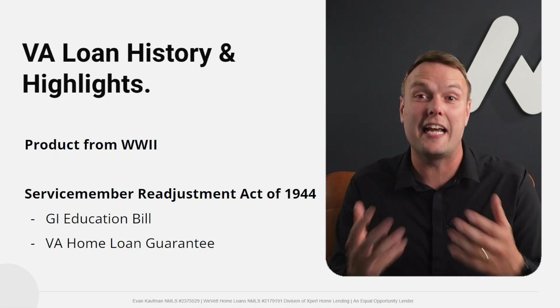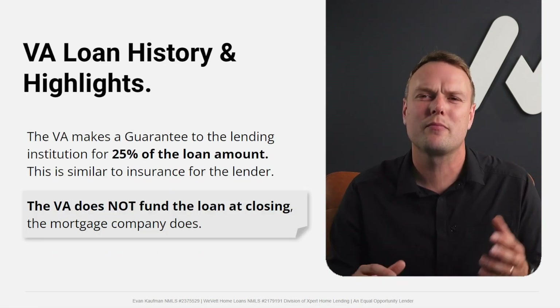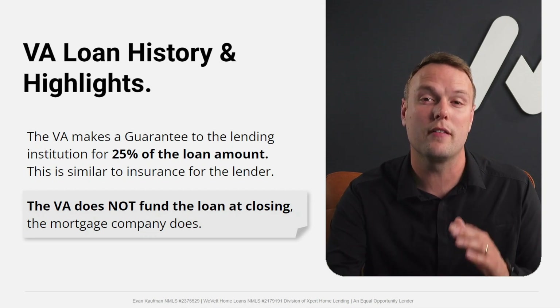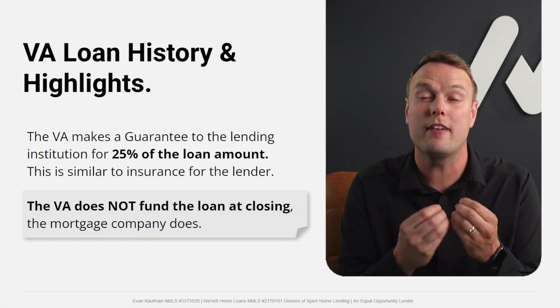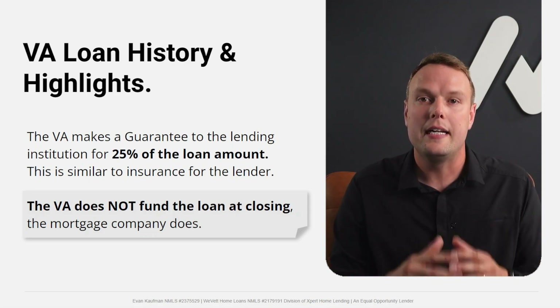The Act created a lot of programs, and the two big ones that still remain today are the GI Bill for military members' education benefits and the VA Home Loan Guarantee — otherwise known as the VA Home Loan. So what exactly is the VA Loan? The VA guarantees up to 25% of a veteran's loan so long as a lender meets certain requirements.